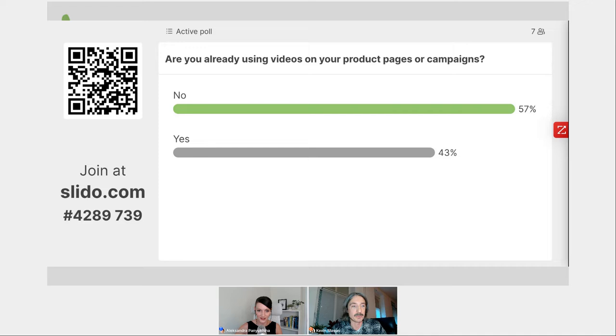Interestingly, the majority of people with us today are not using video on product pages or even within campaigns. That is definitely a trend, and probably something when we run this survey in a year's time, the results will be different. The difficulty of producing video also plays a role — do you produce video on a separate set, do you move the model and garment to a video set? There are lots of logistical difficulties that probably explain why people aren't necessarily using video at this point.